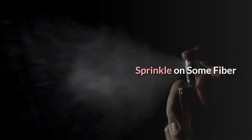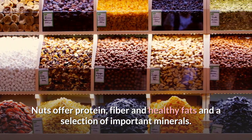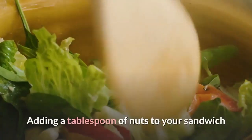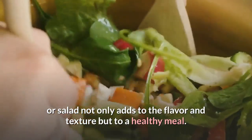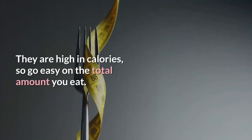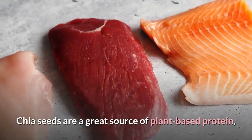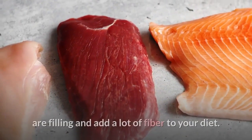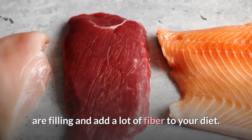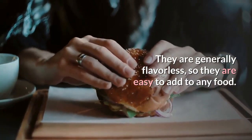Sprinkle on some fiber. Nuts offer protein, fiber, and healthy fats, along with a selection of important minerals. Adding a tablespoon of nuts to your sandwich or salad not only adds to the flavor and texture but to a healthy meal. They are high in calories, so go easy on the total amount you eat. Chia seeds are a great source of plant-based protein, are filling, and add a lot of fiber to your diet. They are generally flavorless, so they are easy to add to any food.